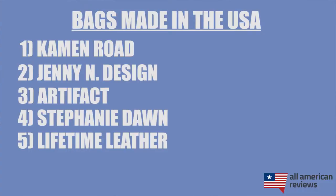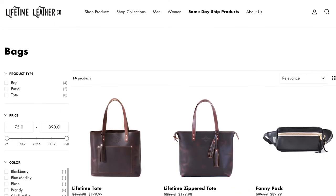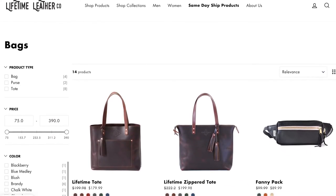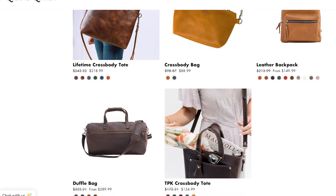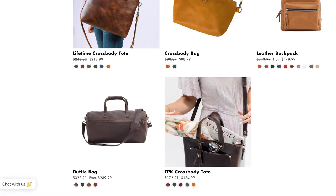Next is Lifetime Leather. We've covered Lifetime Leather before in our videos on wallets and belts, but they're also making some great bags. They have a great leather tote bag, a toiletry bag for traveling, and a great high-quality leather duffel bag that is at least a couple hundred dollars cheaper than other similar bags on the market. So if you're looking for a really high-quality, affordable, full grain leather bag, definitely check out Lifetime Leather.